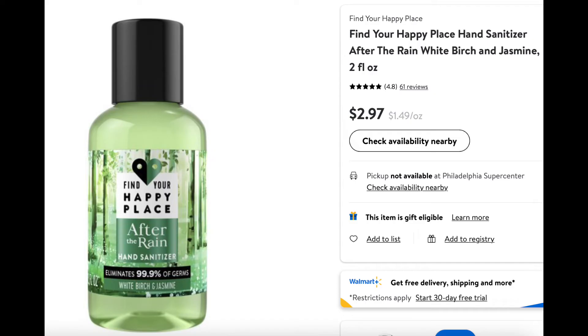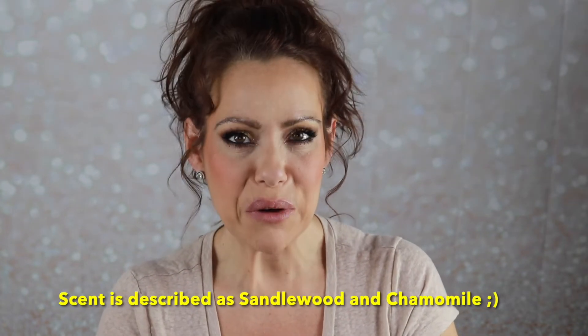I also got this Find Your Happy Place hand sanitizer, full size, $3.97. I like that they wrapped it in a bag just in case it leaked. This is Under the Starlit Sky — it smells a little perfumey. But you can never go wrong with having hand sanitizer around. In the purse, in the car — it will get used.